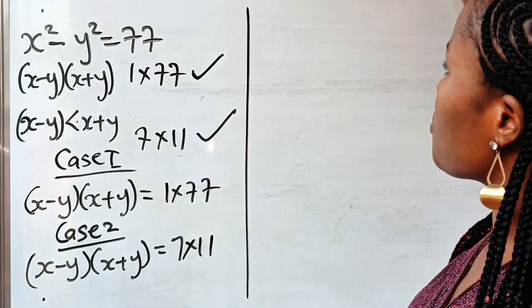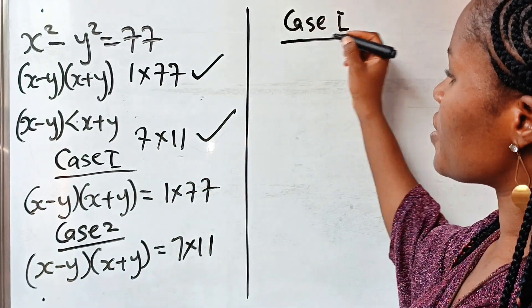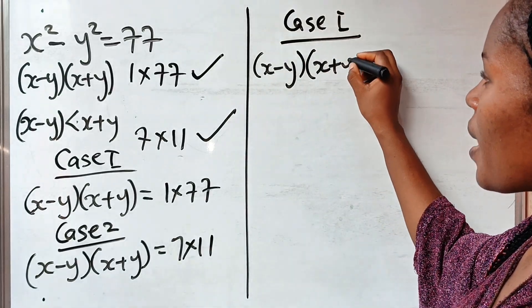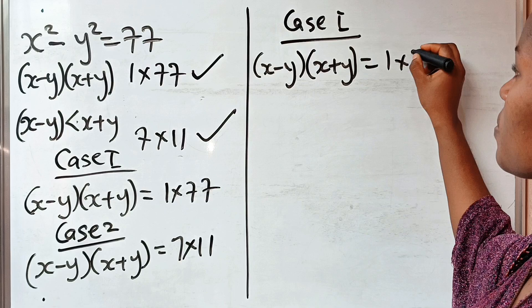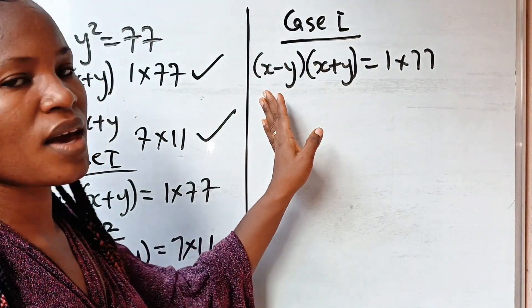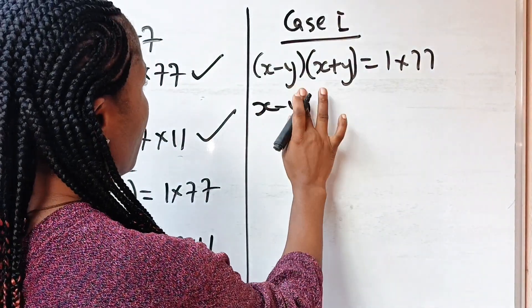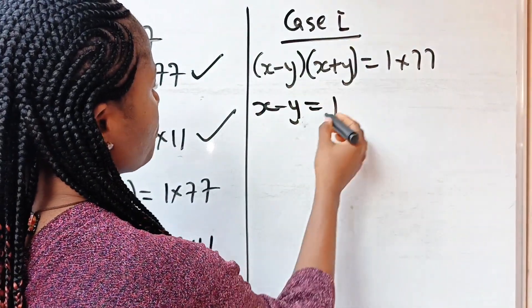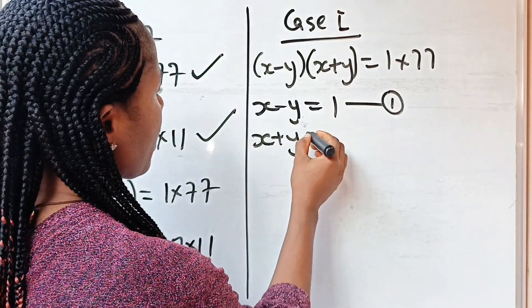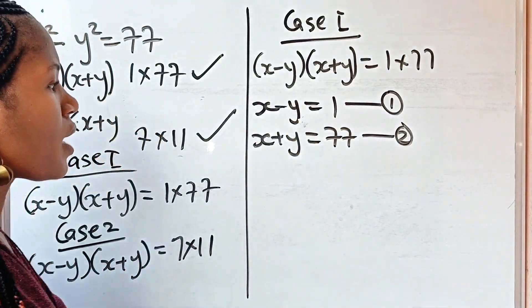Let's start from case one. According to case one, (x minus y)(x plus y) = 1 × 77. This means x minus y = 1 — call this equation 1 — and x plus y = 77 — call this equation 2.